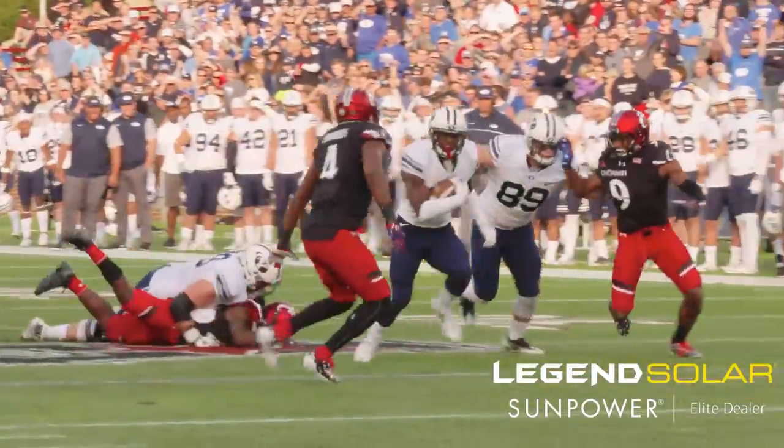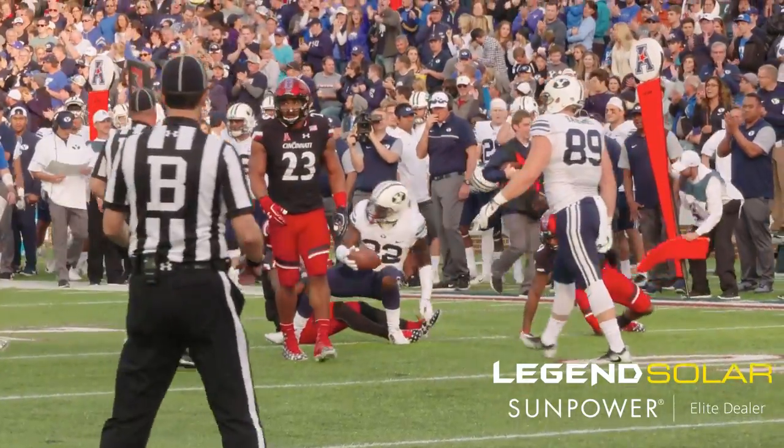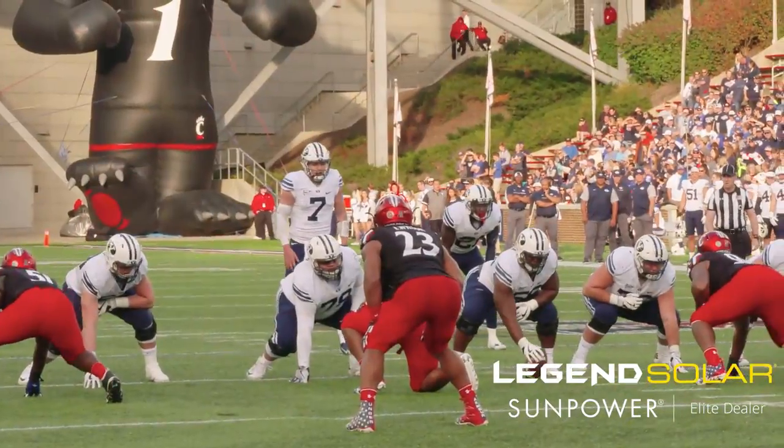Tight end left. Handoff Squally, middle — a run on 3rd and 9 for a 15-16 yard gain. Big gainer to the 14.